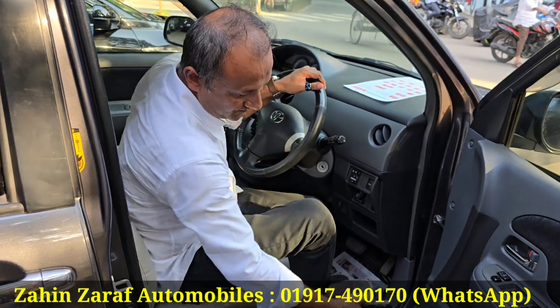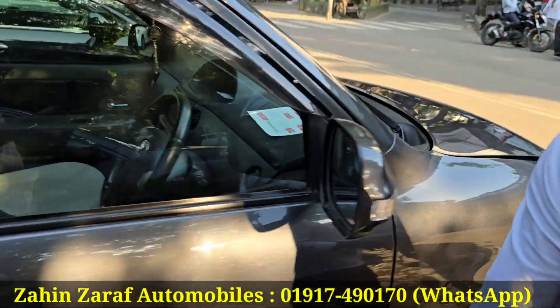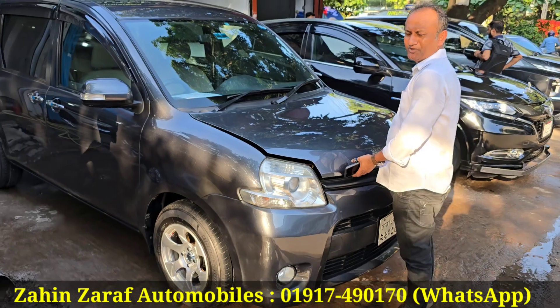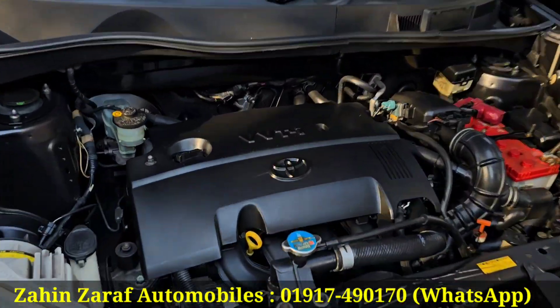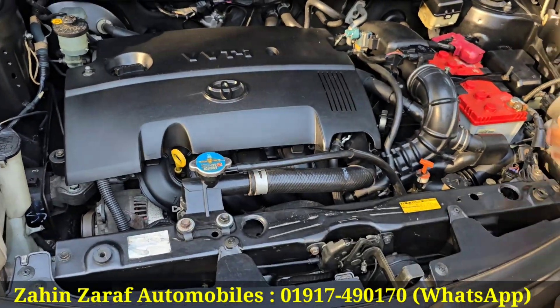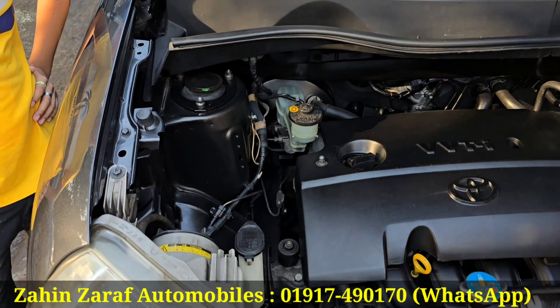You can see the engine. This is the same engine. Frontier muscle. Chassis, engine, gear.